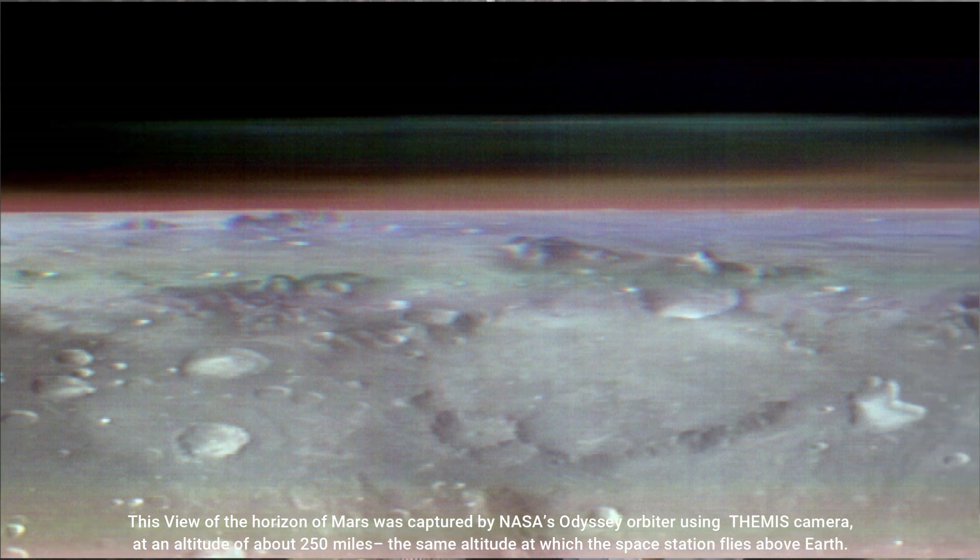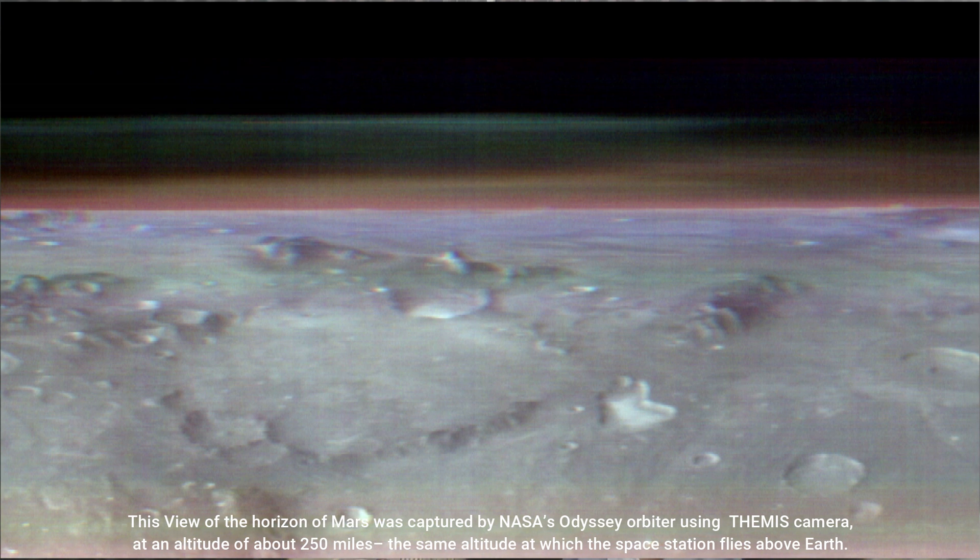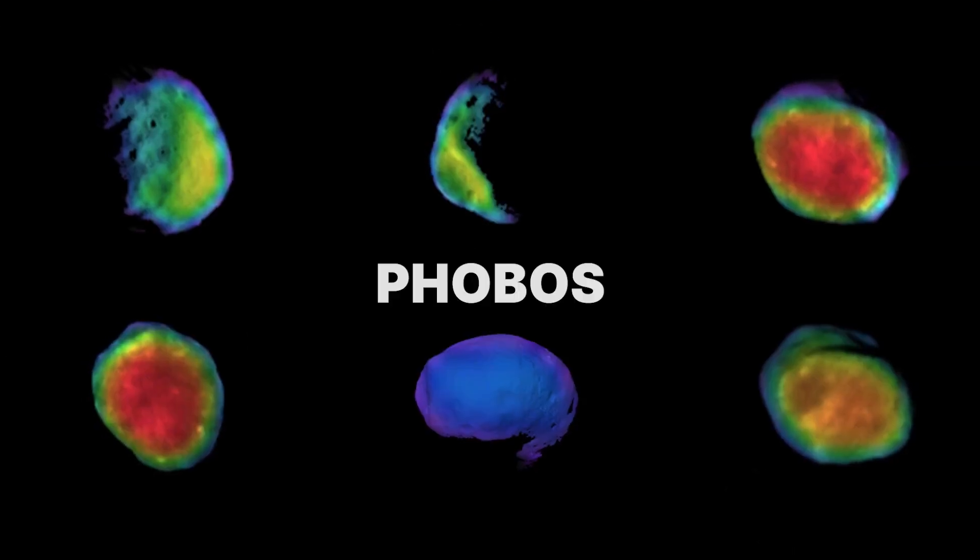It's taken from 250 miles above the Martian surface — about the same altitude at which the International Space Station orbits Earth. The Odyssey Orbiter captured cloud and dust in the red planet's sky, along with one of its two tiny moons.